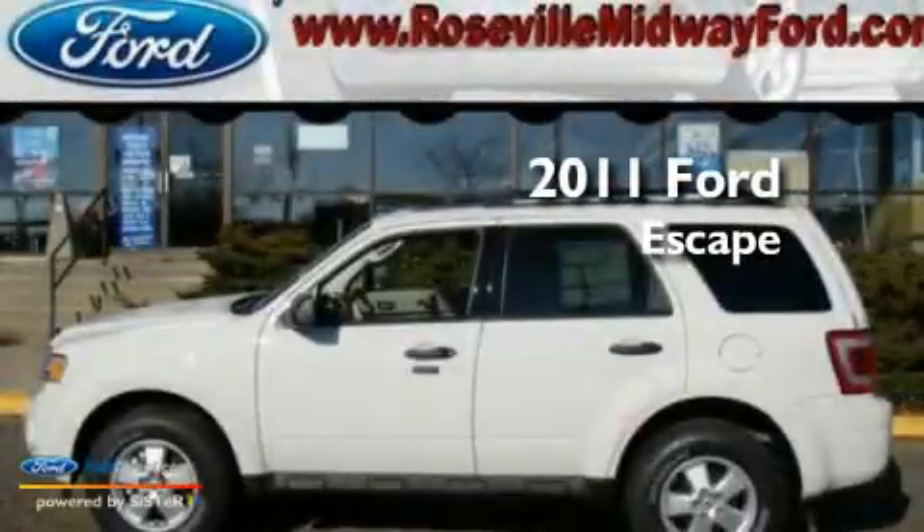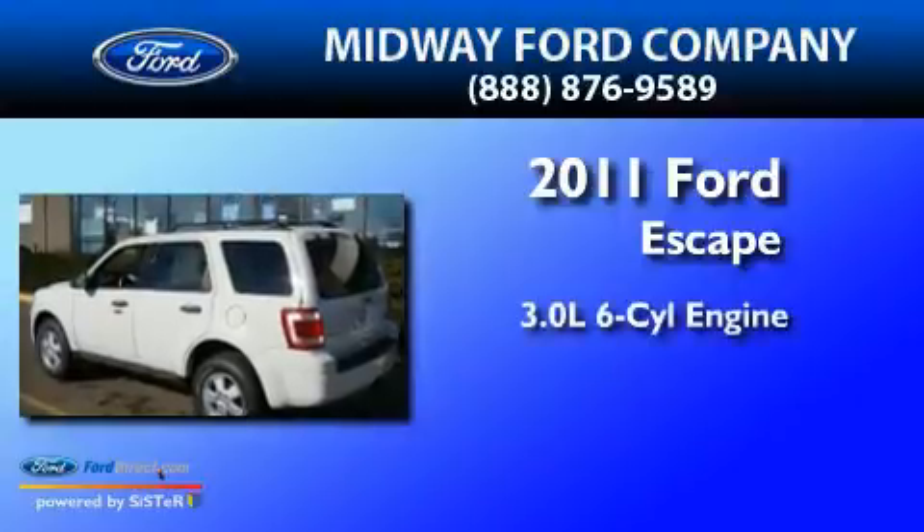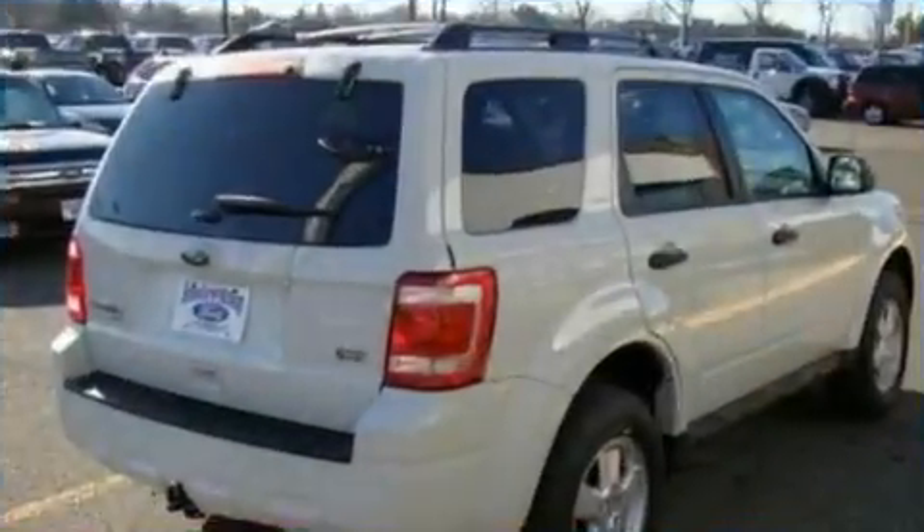This is a brand new 2011 Ford Escape. It features a 3.0-liter, six-cylinder engine, a six-speed automatic transmission, and four-wheel drive.